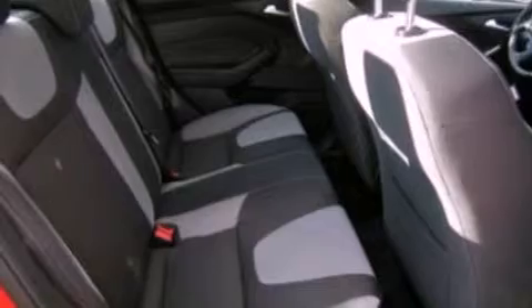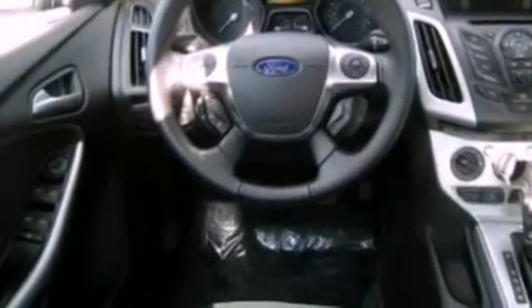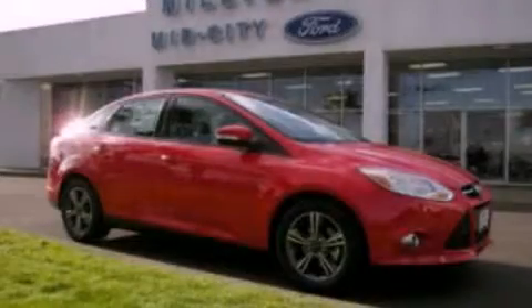With an EPA estimated rating of 36 miles per gallon on the highway, this vehicle is clearly a fuel-efficient choice. Please call us today for more information on this great vehicle.